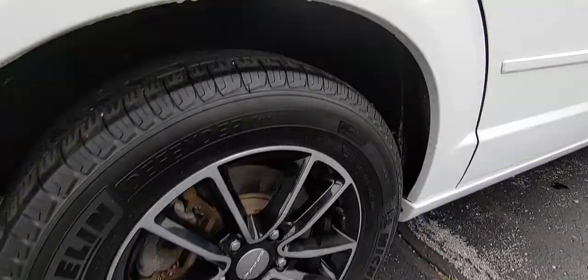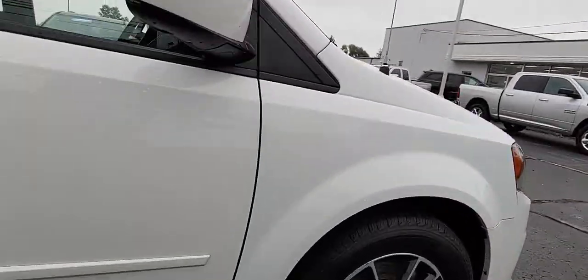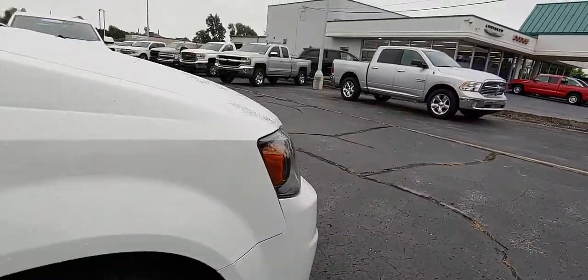Quality Michelin tires on it, nice wheels, good shape. There's a tiny little ding right here — you couldn't even tell it if I didn't point it out to you, probably.